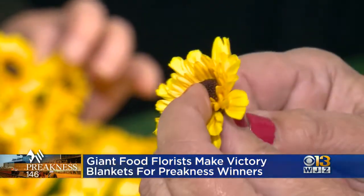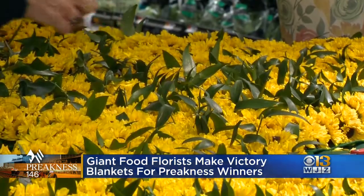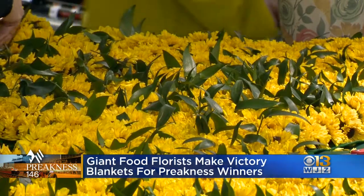This is the 24th year Giant has created the blankets for the race. I love these, they're so cool. Yes, and every horse wants one. Come on now — and every horse owner and breeder.